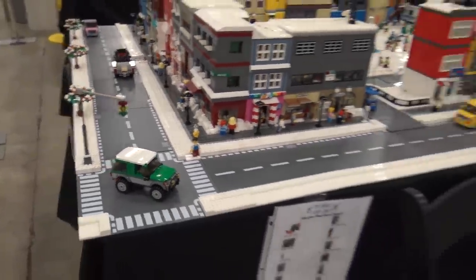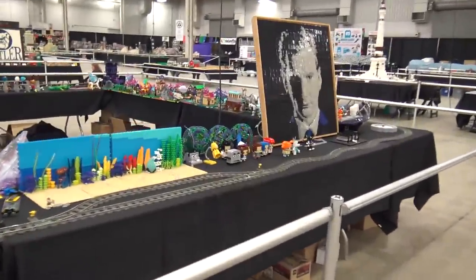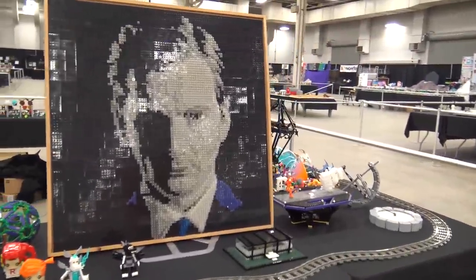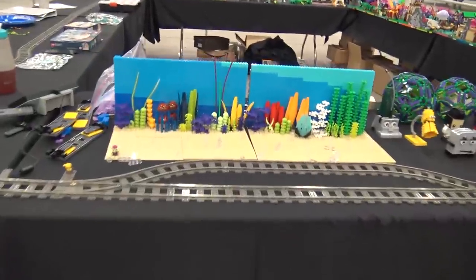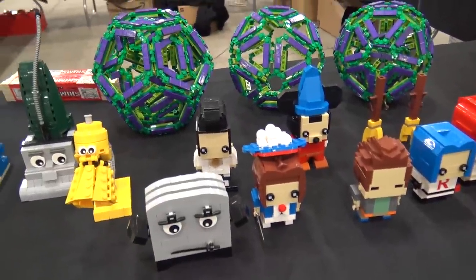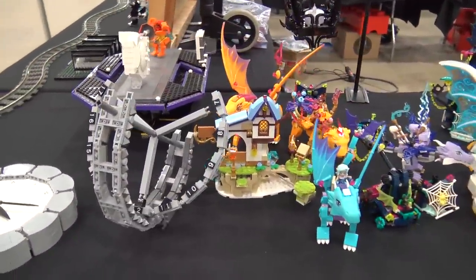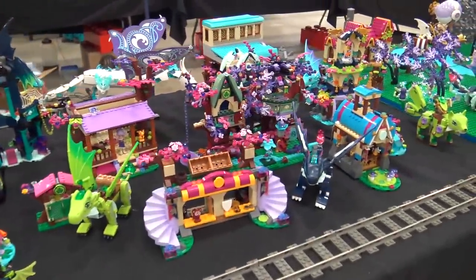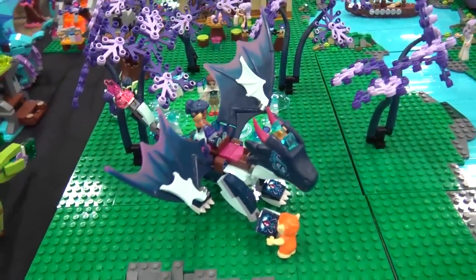Following that is an area where the public can get involved — they were able to build little fish to populate an aquarium-looking build. It's empty now, but during public times it'll be filled with cool fish. Behind that there's a really nice Elves collection, and the colors are just awesome — pinks and purples in darker shades.